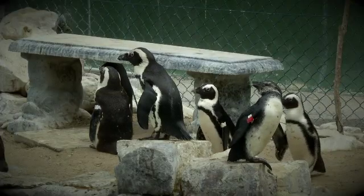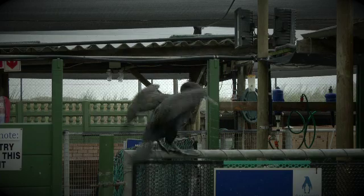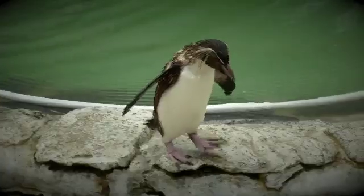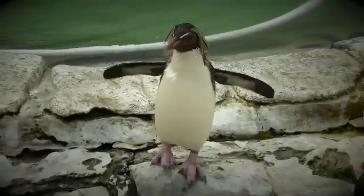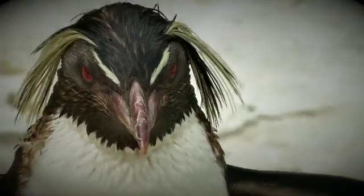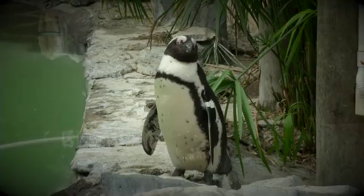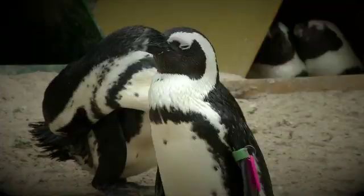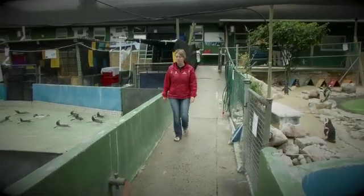SANCCOB in Cape Town is at the forefront of saving African penguins and other seabirds such as cormorants, gannets, and even this little rockhopper penguin aptly named Rocky. The primary objective is to conserve seabird populations through rehabilitation and rescue of ill, oiled, injured, or abandoned seabirds. Nicky Standa oversees the rehabilitation process.